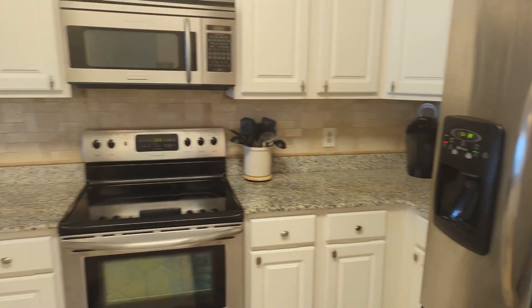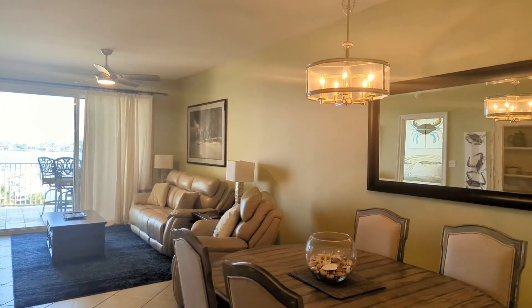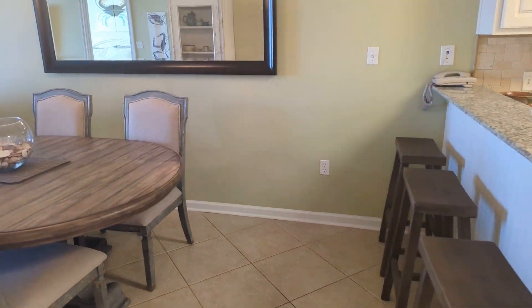Looking out of the kitchen, you can see Terry Cove out on the water and you can also see the dining space. This dining table is set up with room for four chairs — you can easily put six there — and you've got three stools at the bar area in the kitchen.